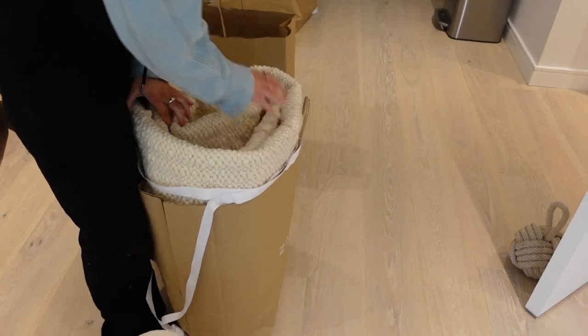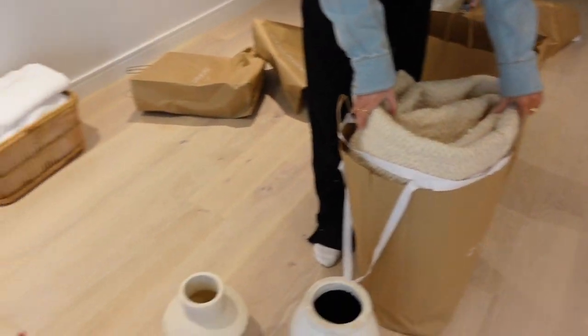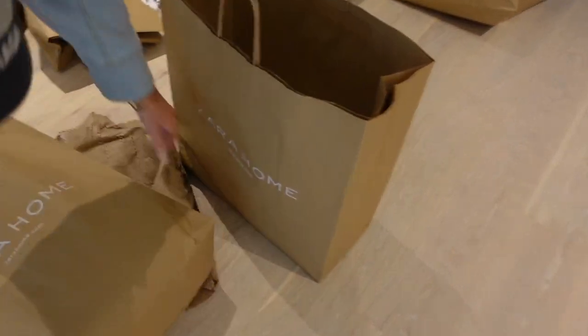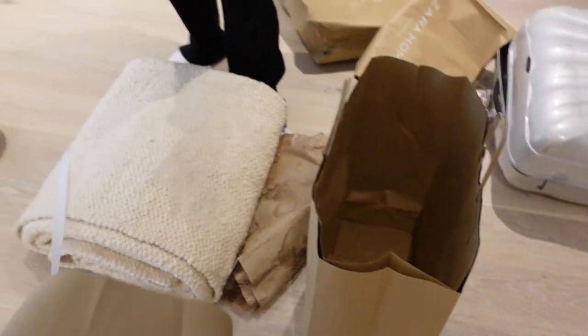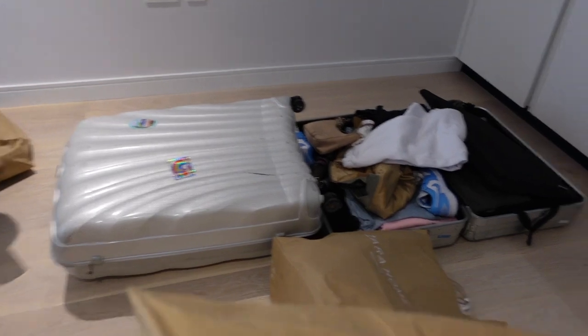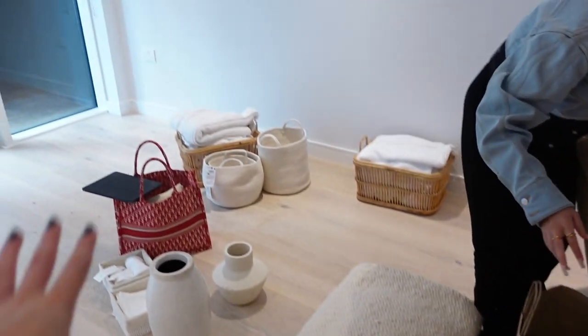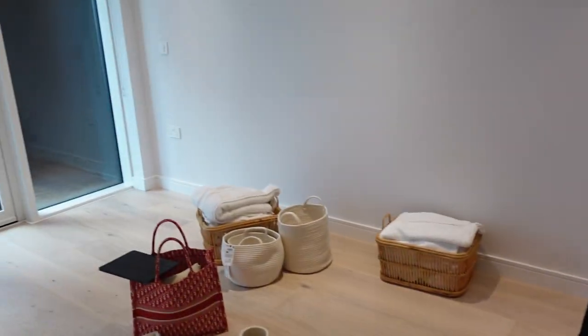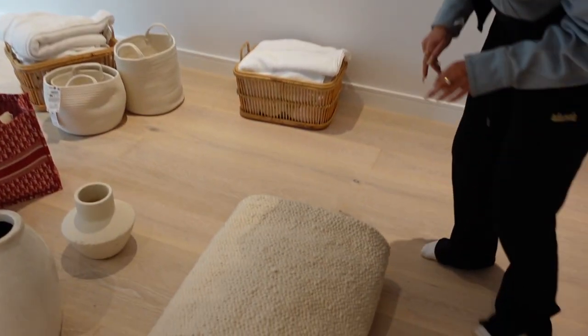Now the pièce de résistance - I saw this in Zara the day before and thought we need that. The thing is it's so hard to buy rugs online because you actually don't know what colour they are. This will just fill up the most beautiful space and make it look so complete. It's so heavy! I think it's perfect - it's so nice to have a rug when your living room and kitchen is in one because it makes the living room feel way more separate, like separate rooms.